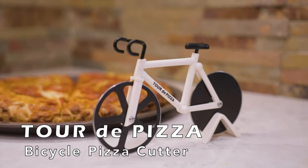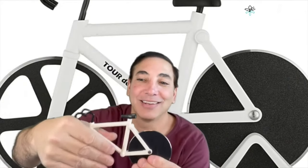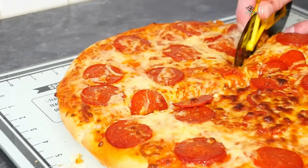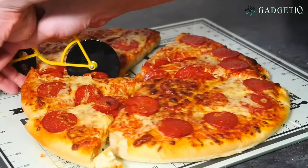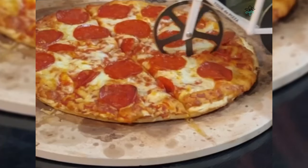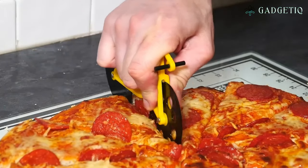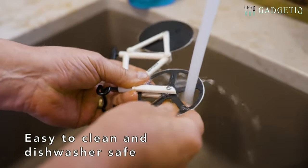Introducing the Bicycle Pizza Cutter — a fun, unique, and super practical kitchen gadget. This incredible pizza cutter has dual stainless steel blades that slice through the thickest pizza crusts with ease. It's not just for pizza; it works perfectly on frozen pizzas, Chicago deep dish, and classic cheese pies. Here's the fun part: it's a one-tenth-scale replica of a real road bike, right down to the smallest details. Whether you're looking for a unique gift or a conversation starter at your pizza parties, the Bicycle Pizza Cutter is your ideal companion.